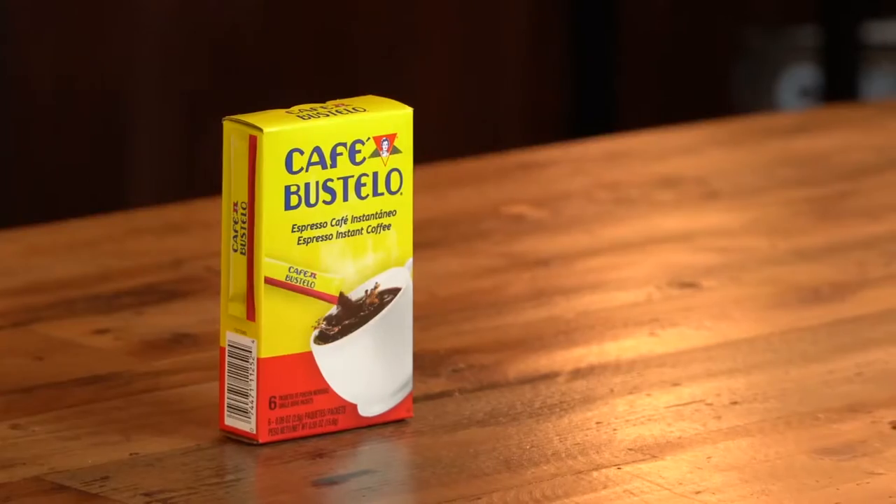Can instant coffee actually be worth your time? Let's find out. This coffee from Cafe Bustelo was a recommendation from a viewer named Michael Stewart. Thank you very much for your recommendation. This is an instant coffee, which raises the question: is instant coffee real coffee?